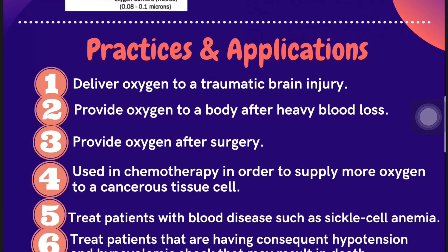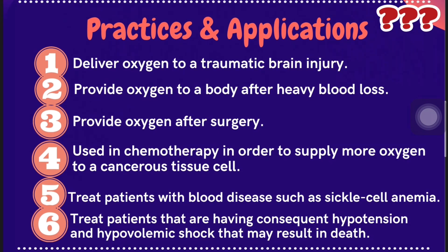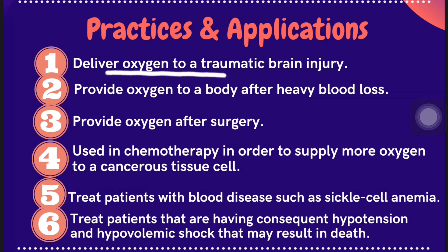Practices and applications of blood substitutes: the blood substitute can deliver oxygen to traumatic brain injury patients. Blood substitutes are also capable of providing oxygen to the body after heavy blood loss, and can provide oxygen to patients after undergoing surgery.